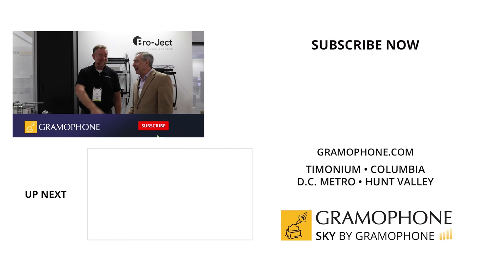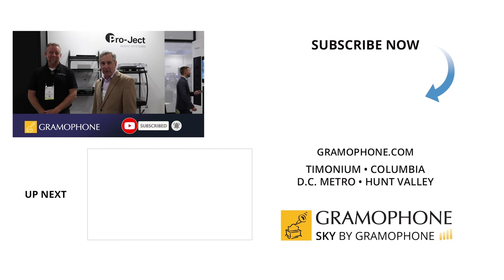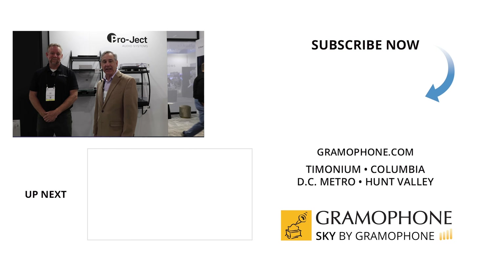Appreciate you coming by, and thanks to all of you out in Gramophone land for watching this video. We look forward to showing you more content. We'll see you in 2023.